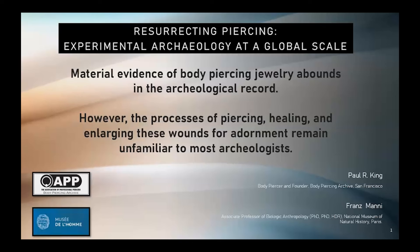For today's presentation, we are only discussing the historical chapter and not the technical chapter. The title of today's presentation is Resurrecting Piercing: Experimental Archaeology at a Global Scale.